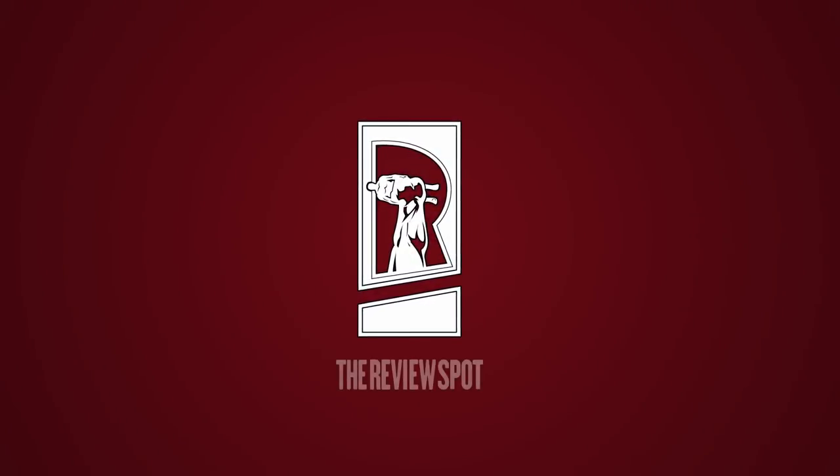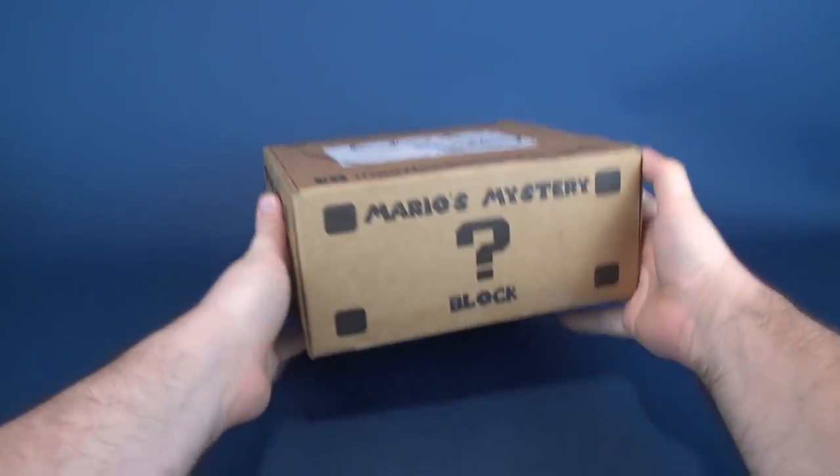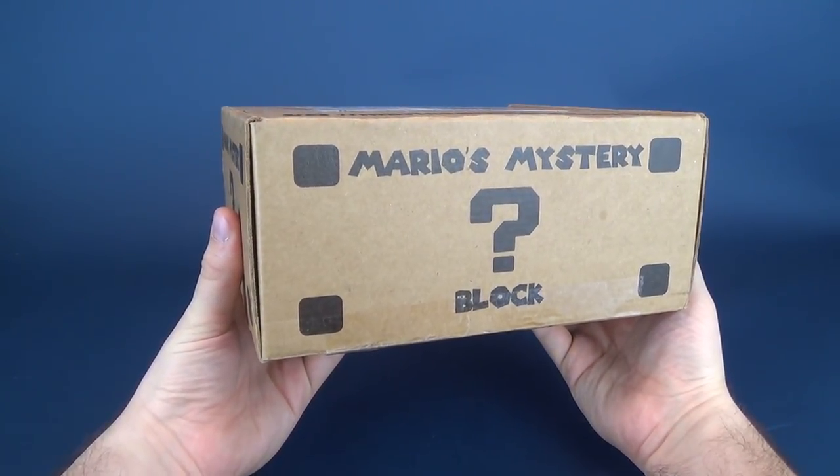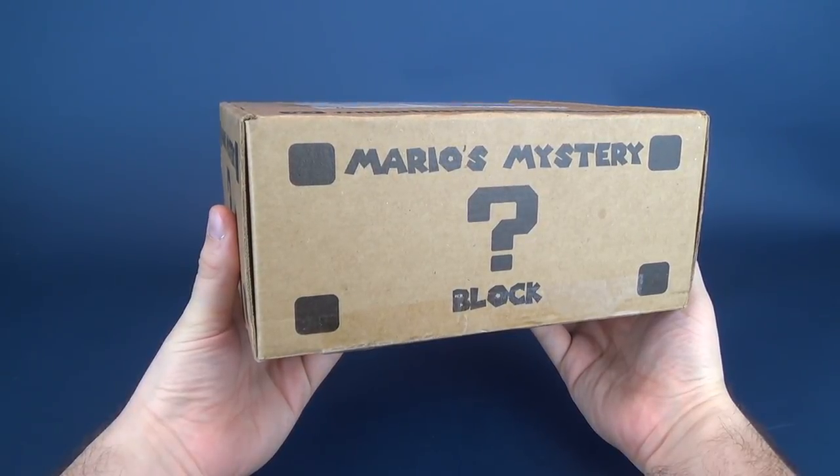Mamma Mia! Today's video we're going to be doing an unboxing of Mario's Mystery Block.